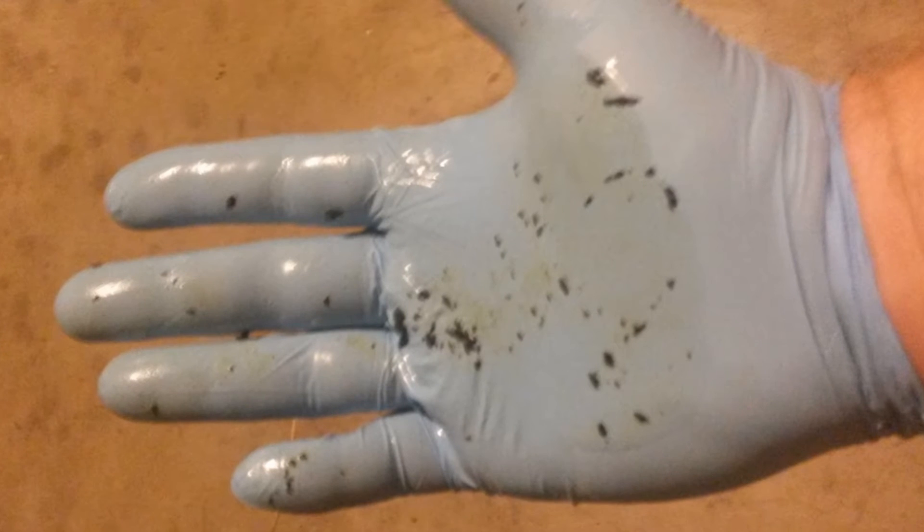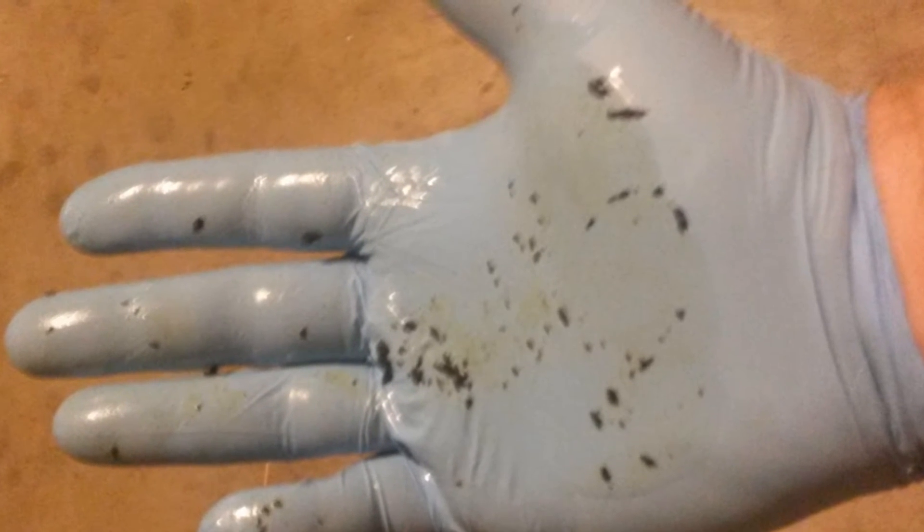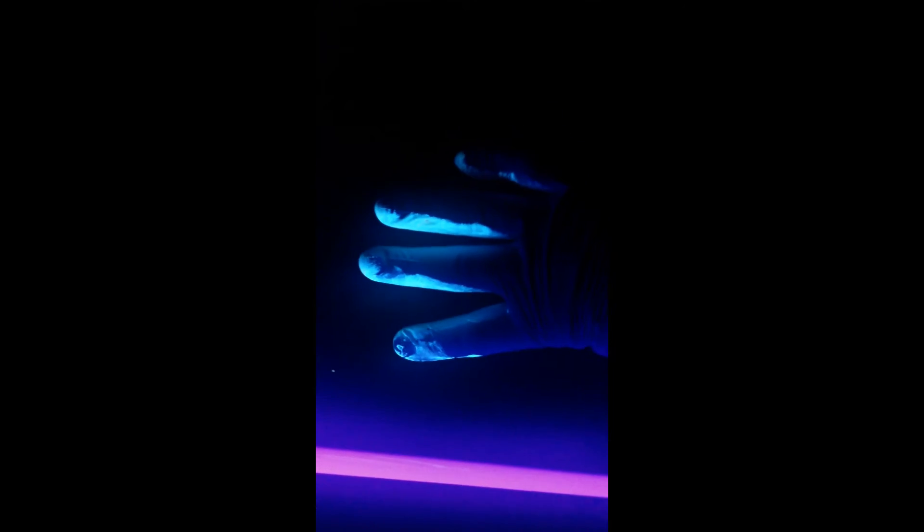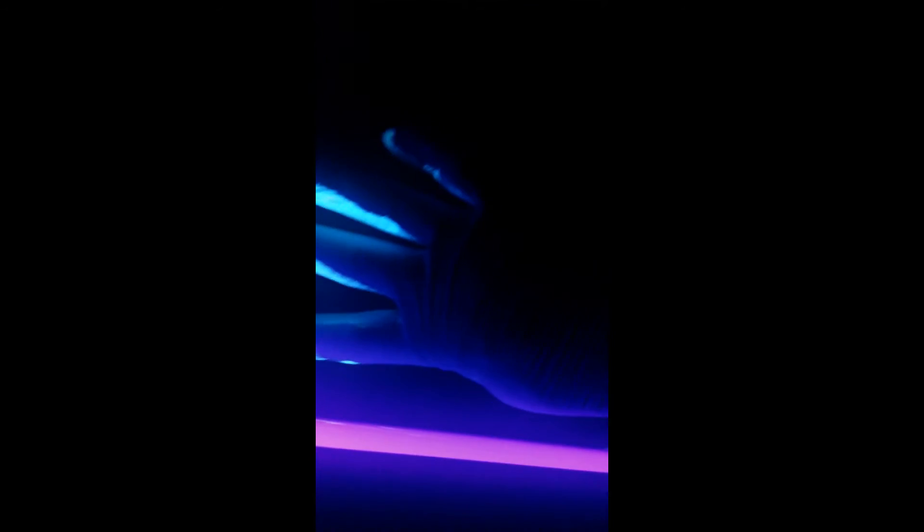All you see under normal light conditions are a few black spots. But under a black light, my finger glows like a firefly in the summertime. Even after washing with soap and water, it still glows. Now that you see what happens to human skin, it's time to be a bit more cautious. With a rubber glove, a quarter teaspoon of dried coal tar sealer and just a touch of vegetable oil added to simulate the oil on skin — look at what happens. My entire palm is glowing.